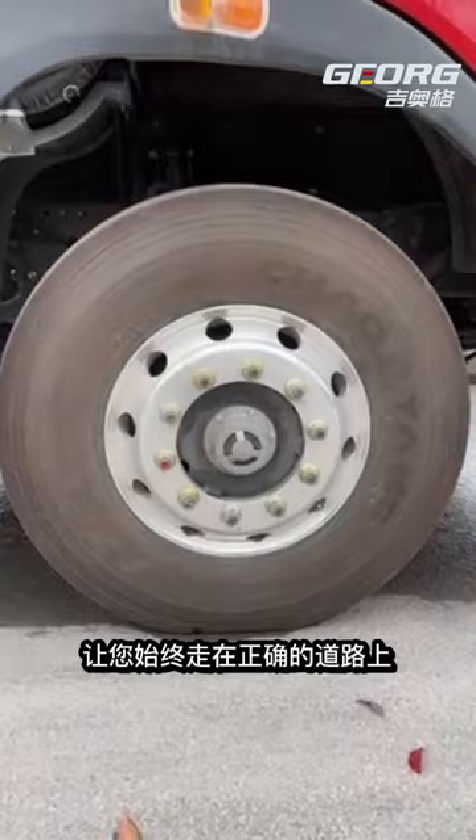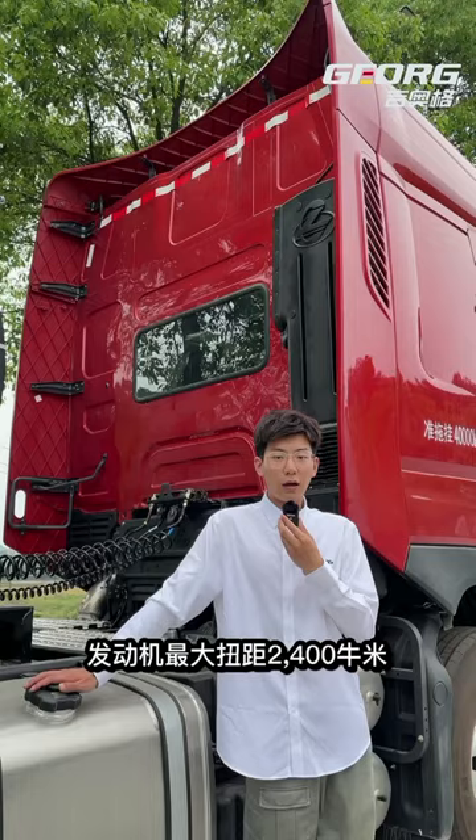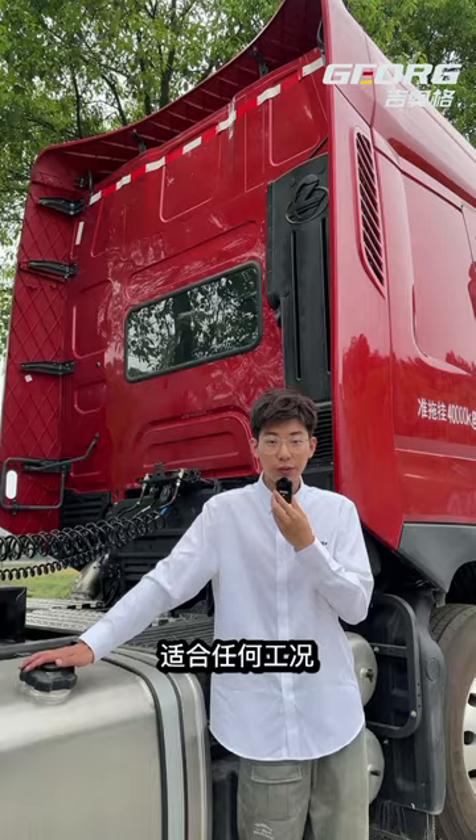The headlights are made of smoky black elements and are full of technology. The engine has a maximum torque of 24,000 Nm and is suitable for any working condition. 12-speed automatic transmission, matching hydraulic retarder.